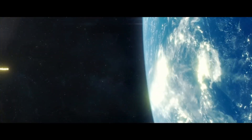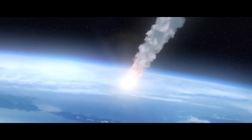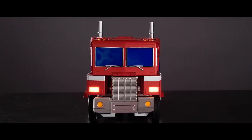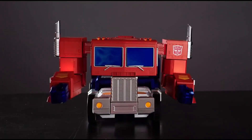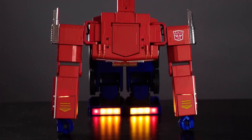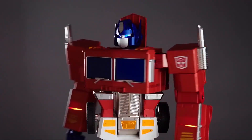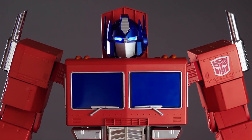From across the galaxy, an unforgettable hero is about to return. Introducing the world's first auto-converting, interactive, voice-enabled, programmable Autobot hero, Optimus Prime.